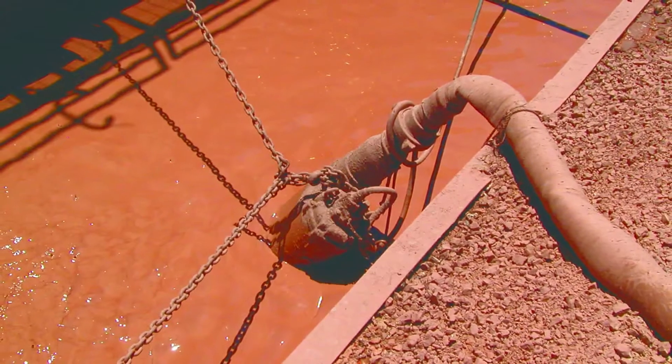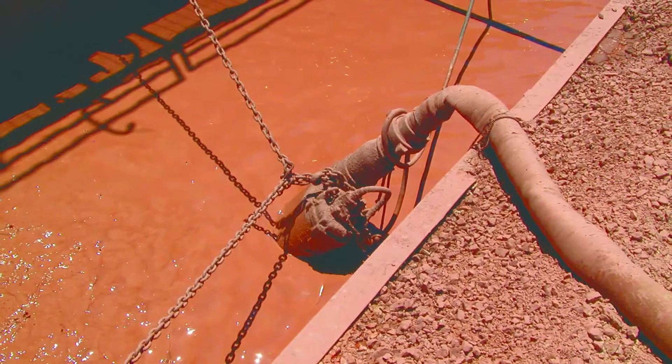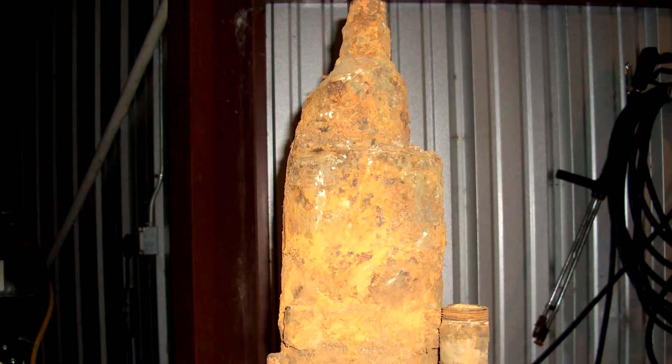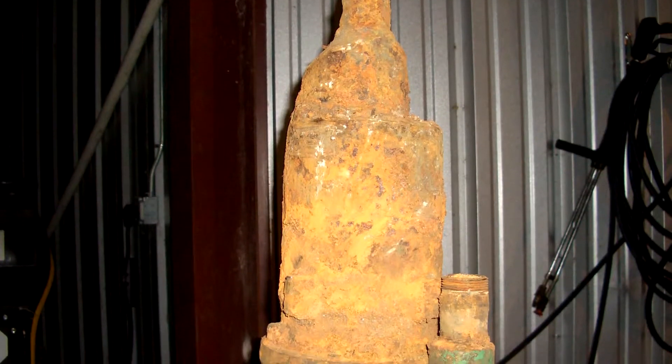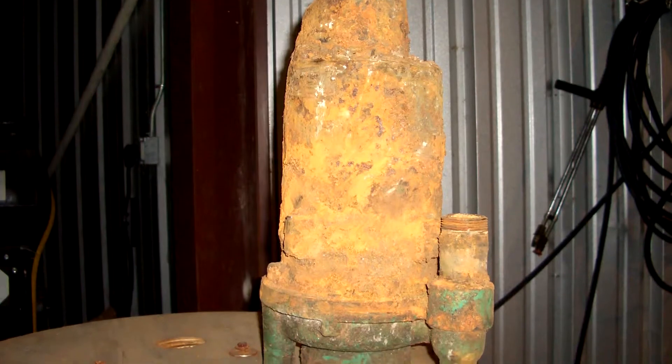Improperly designed pumps can't manage high concentrations of solids and slurry, causing expensive clogging. Pumps constructed with inferior metals lead to rapid corrosion, and pumps with inadequate components can overheat, resulting in complete failure.